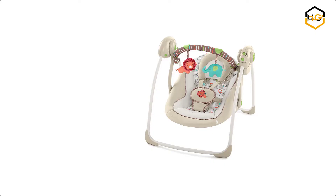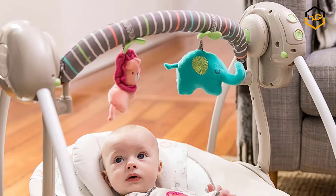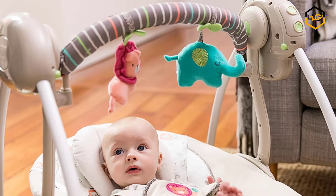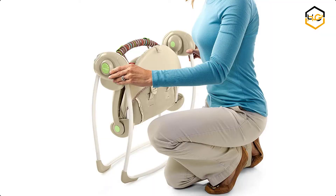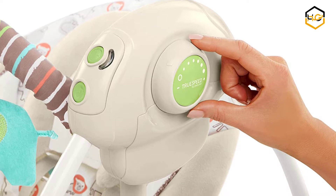At number 6 we have the Ingenuity Baby Swing. This comfort swing gives your baby a front row seat to your busy day, made for moms, dads, and babies alike. The Ingenuity Swing keeps baby safe and secure when you need a second set of hands. The plush fabrics cradle baby in a snug embrace while gentle music keeps a calm environment. Its 6-speed options with TrueSpeed technology ensure your baby's favorite swing speed stays consistent even as he grows, and the swing seat reclines for ultimate comfort.